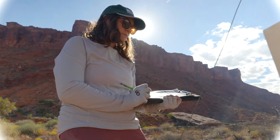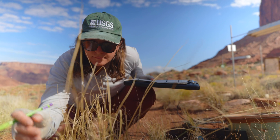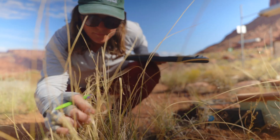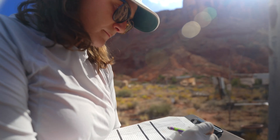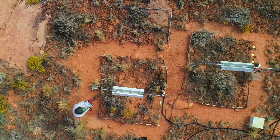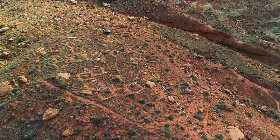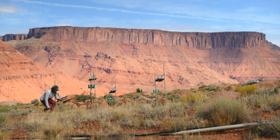USU is helping the USGS research these important crusts to see how they're being affected by climate change. As things get warmer and drier, these systems are likely to have outsized responses. Out here, north of Moab, they have these plots where they're applying different levels of heat to the soil with infrared lights and monitoring the effects.